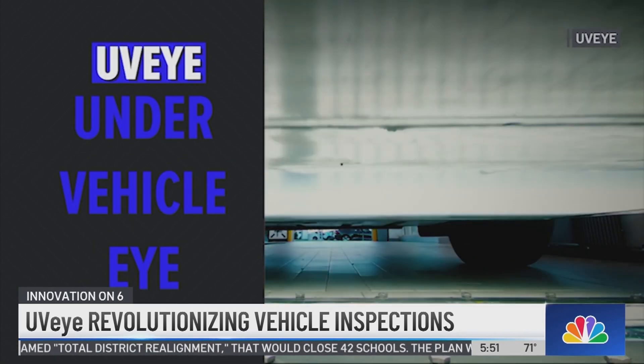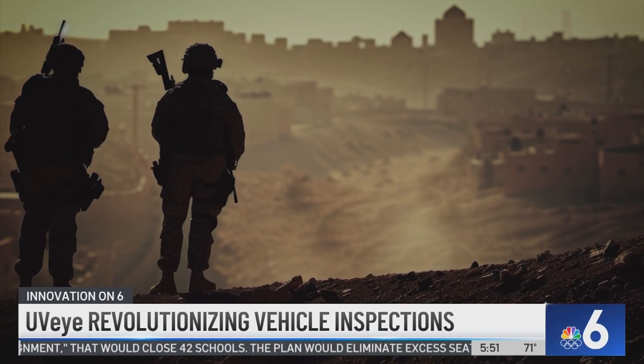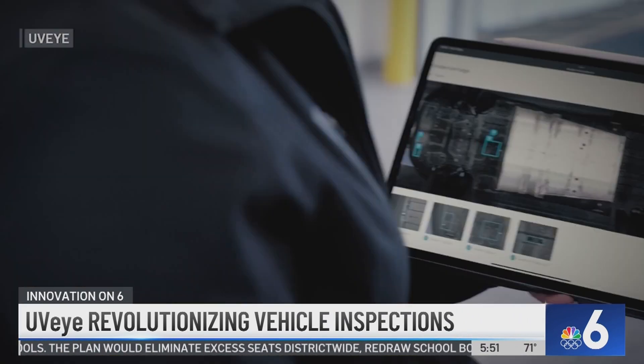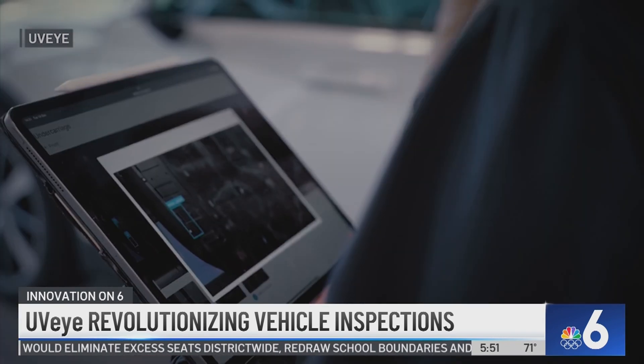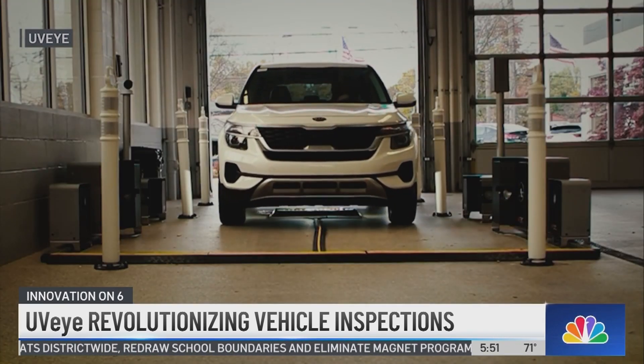UVI, which stands for Under Vehicle Eye, was originally developed for security in Tel Aviv, Israel, using undercarriage cameras to detect potential bombs. The inventors quickly realized they could expand the scanning system and use it for vehicle inspections to help speed up the process.